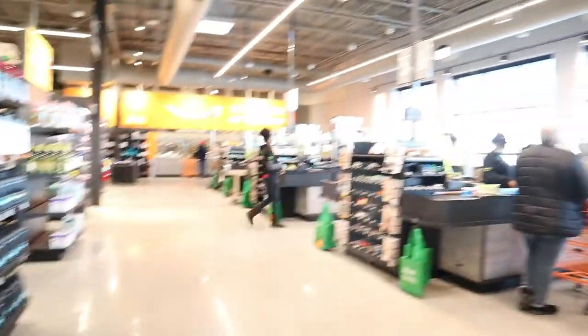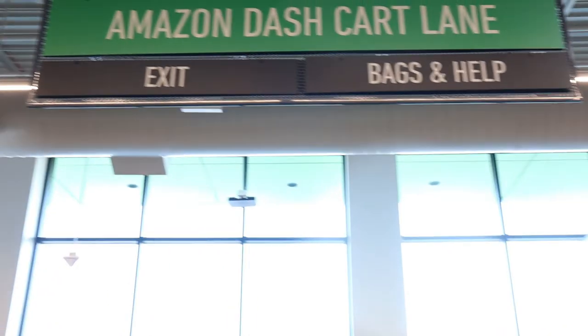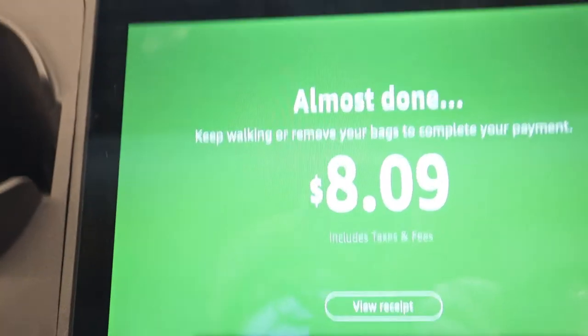That's about it — we're heading out. We'll put our cart in the green Dash Cart area. If you'd like traditional cashiers, they have that here too. In the green area the screen says 'Almost done — keep walking or remove your bag and complete the payment.'